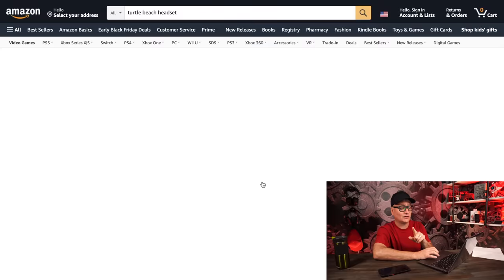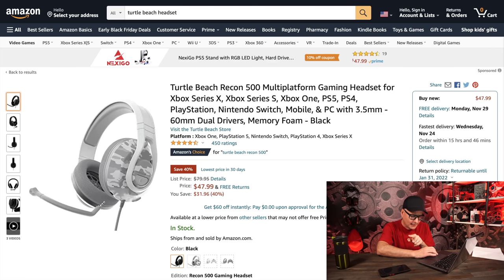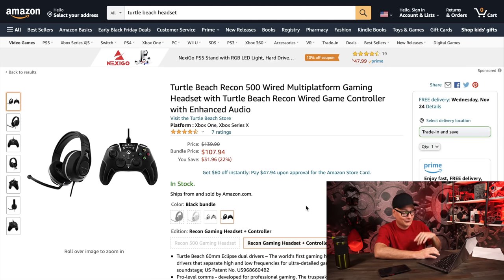The Recon 500s are awesome — great build, great comfort, though the cushions could be a little softer and I didn't love the mute button. The black version is $48 with 3.5mm, works on every device, and the sound is great for a range of games. They also have a controller combo on sale — $107 for the controller and the headset. The controller has paddles on the bottom that just flow with your hand. If you need a new controller, this combo is really sweet.